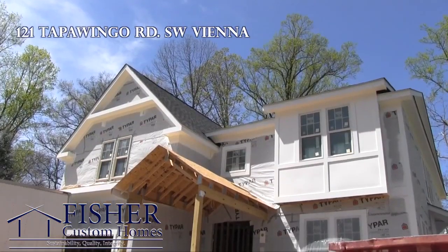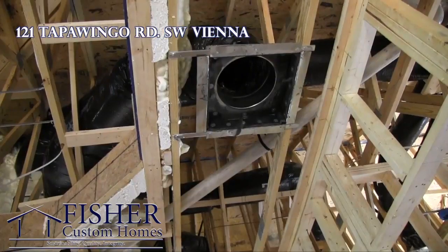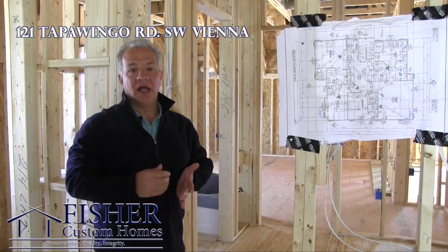The house behind me is 121 Tap A Window, southwest Vienna. We've just completed all of our rough-ins — what that means is the heating and air conditioning has gone in, plumbing, and electrical.